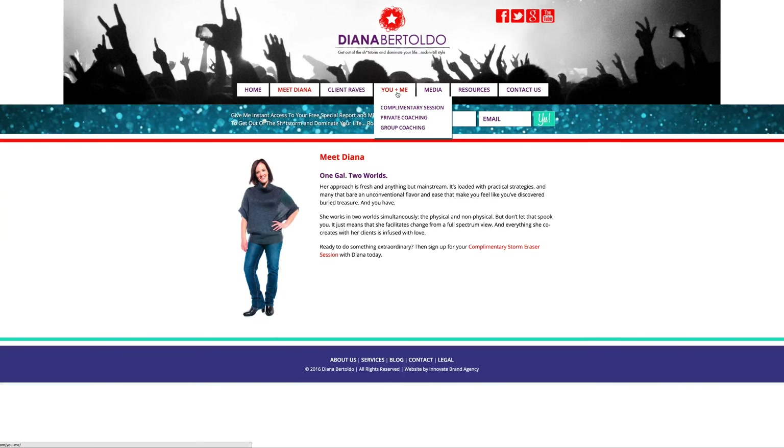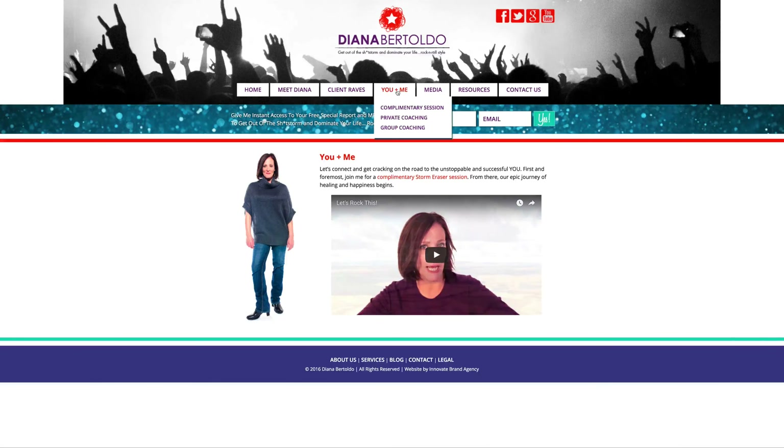Similarly with 'You and Me' — people might not normally click on that; they might go right to the sub-items like 'Complimentary Session,' 'Private Coaching,' 'Group Coaching.' If you don't want them to miss that page, maybe make 'You and Me' also a sub-link underneath there. That's all I'm going to say about the navigation right now.